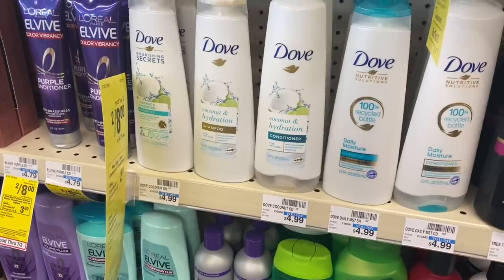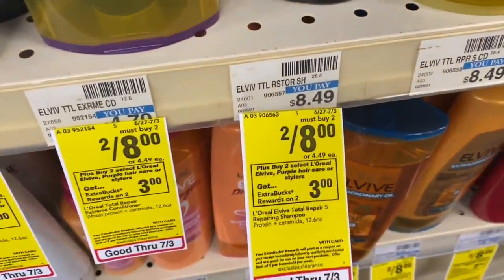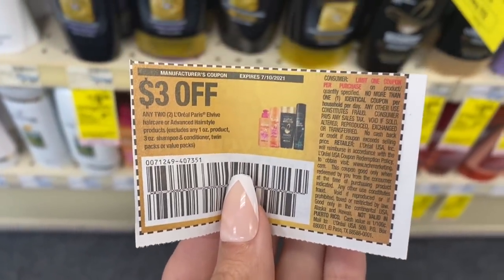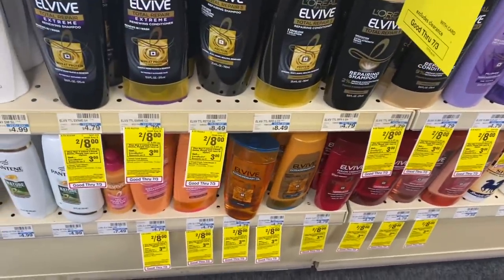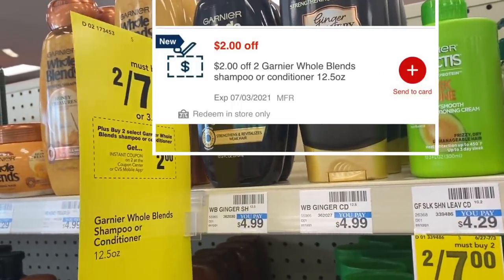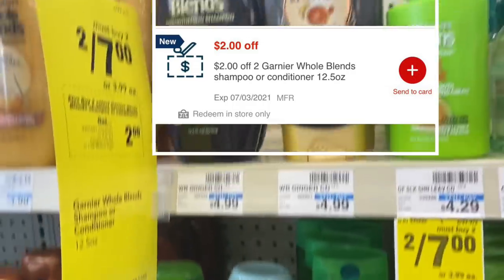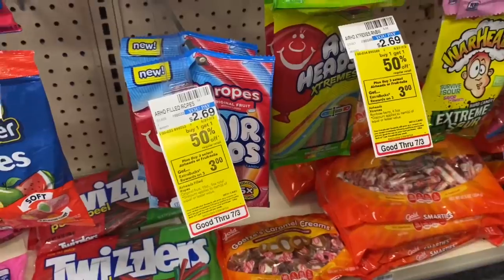Another hair care deal is on the L'Oreal L Vibe — these are two for $8. You could use a three dollar off two coupon from the 6/27 Save insert, pay $5, and get back a $3 Extra Care Buck, making your final cost two for $2, or just $1 each. Another deal is on the Whole Blends, two for $7. We're getting a two dollar instant coupon that'll print or you can clip it on your app, plus a three dollar off two coupon from the 6/27 Save insert — final cost just two for $2 on those as well.